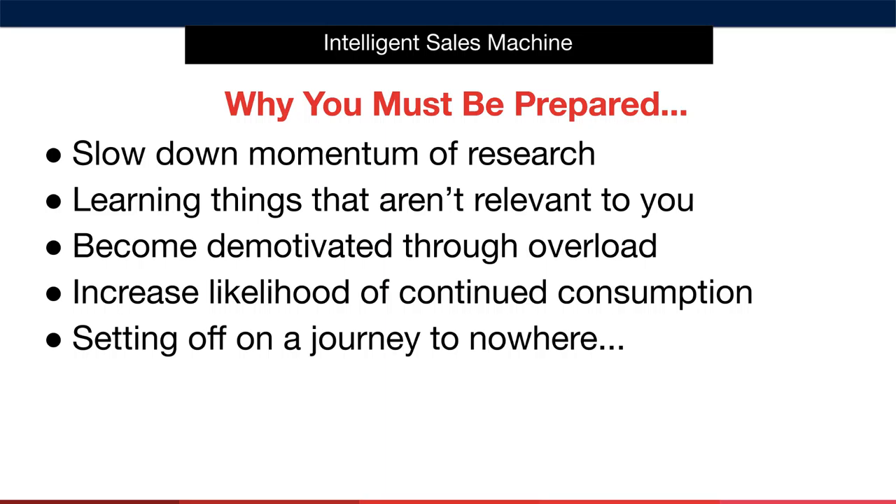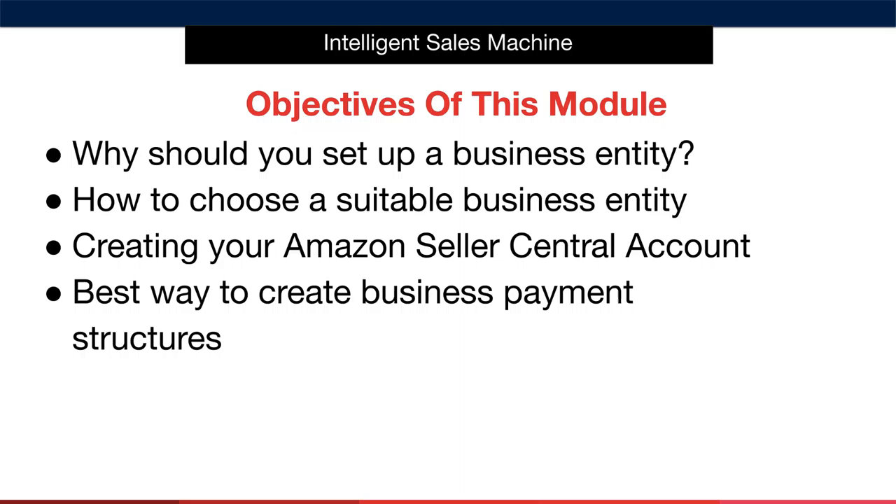So let's now review this module's objectives. I'll begin by talking about why you should set up a business entity — students ask me all the time whether they really need to set up a company, and I'll answer that in detail so you know exactly why we're doing this. Next, I'll show you how to choose a suitable business entity, followed by how to create your Amazon Seller Central account once your business and bank account are in place. I'll finish the module by revealing the best way to create business payment structures that are completely future-proofed.